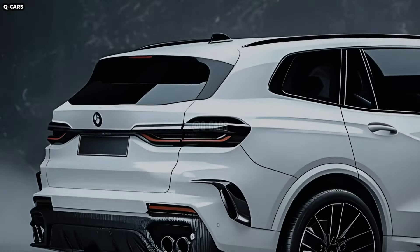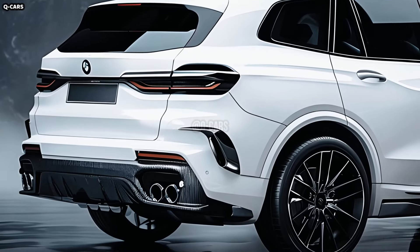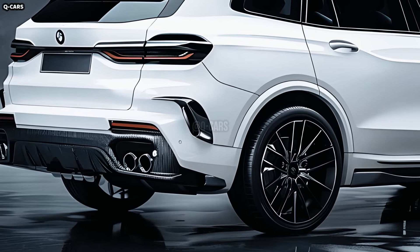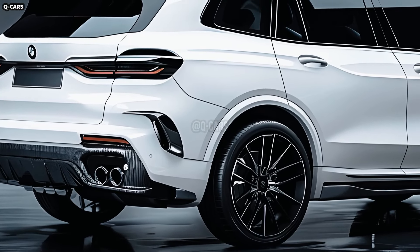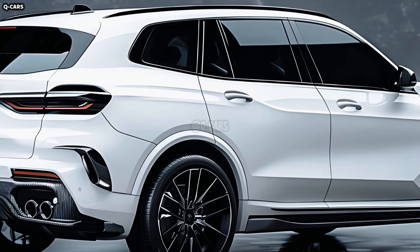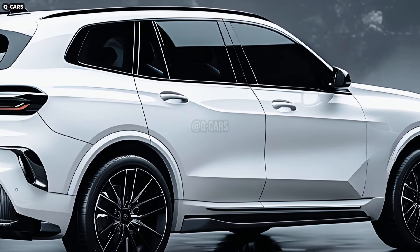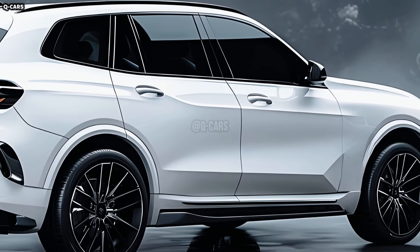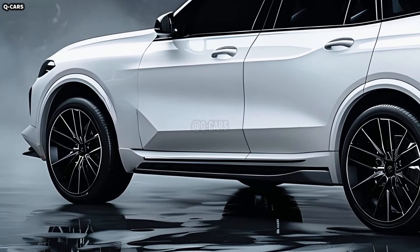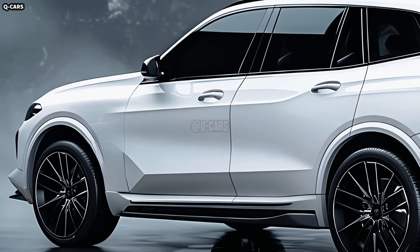The 2025 BMW X8 combines muscular appearance with luxurious details. The X8's front design is dominated by the enlarged and more noticeable kidney grille, a hallmark of BMW vehicles. The vehicle's power and luxury are symbolized by this grille, which also acts as its visual centerpiece. Its chrome finish and vertical slats make it look elegant and sleek.